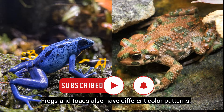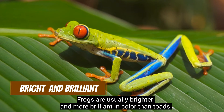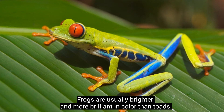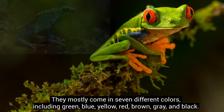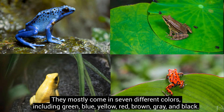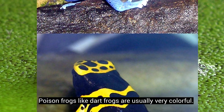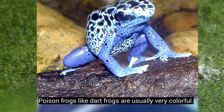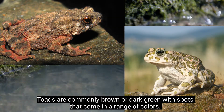Frogs and toads also have different color patterns. Frogs are usually brighter and more brilliant in color than toads. They mostly come in seven different colors, including green, blue, yellow, red, brown, grey, and black. Poison frogs, like dart frogs, are usually very colorful. Toads are commonly brown or dark green with spots that come in a range of colors.